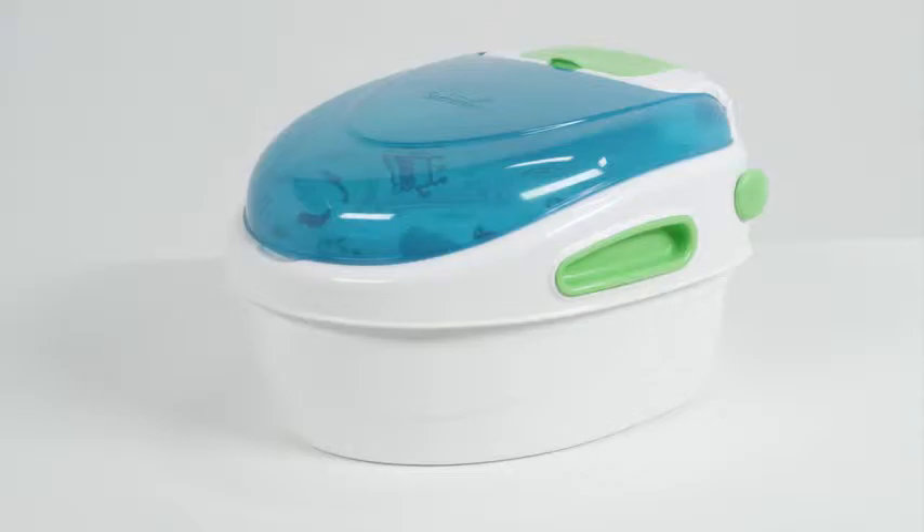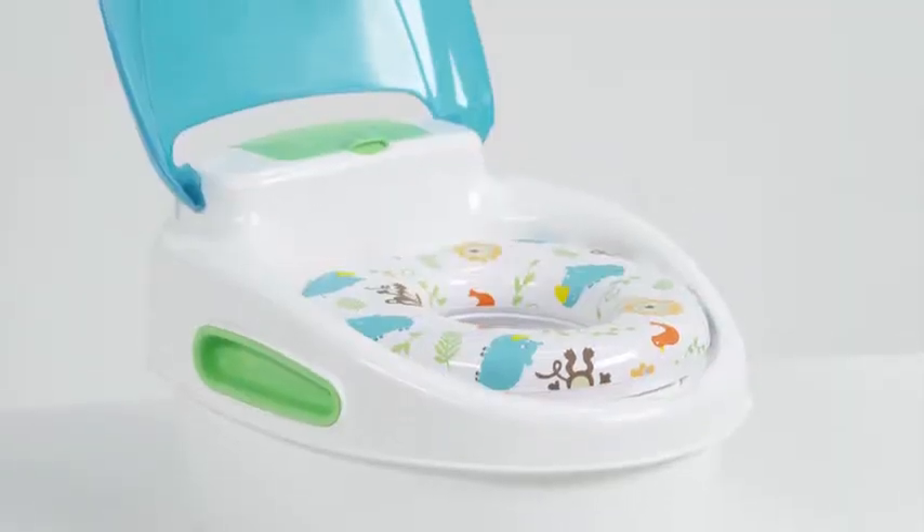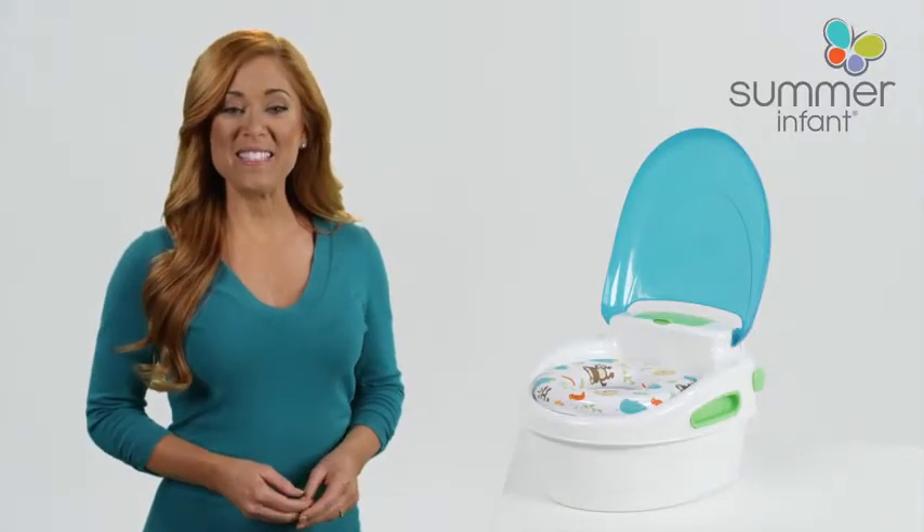The potty can be used as a stand-alone potty, toilet topper training seat, and a stepstool. Potty training can be fun and easy with this helpful potty training seat. Get the Step-by-Step Potty for your little one today.